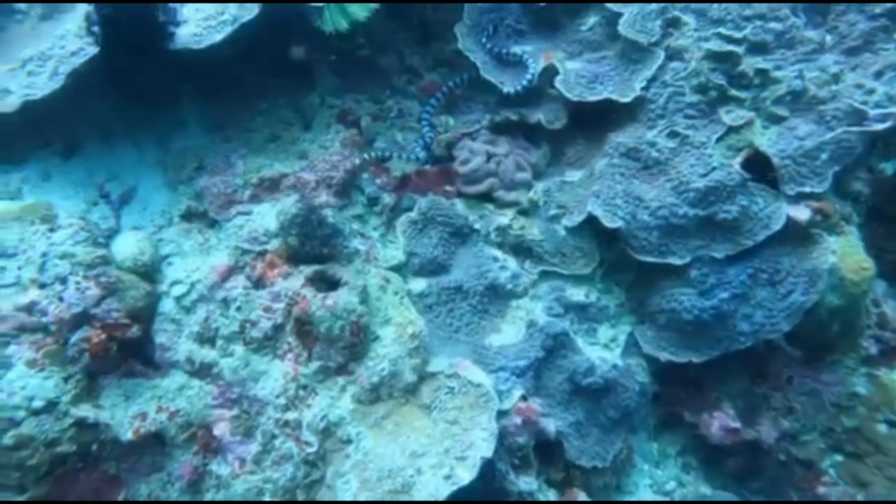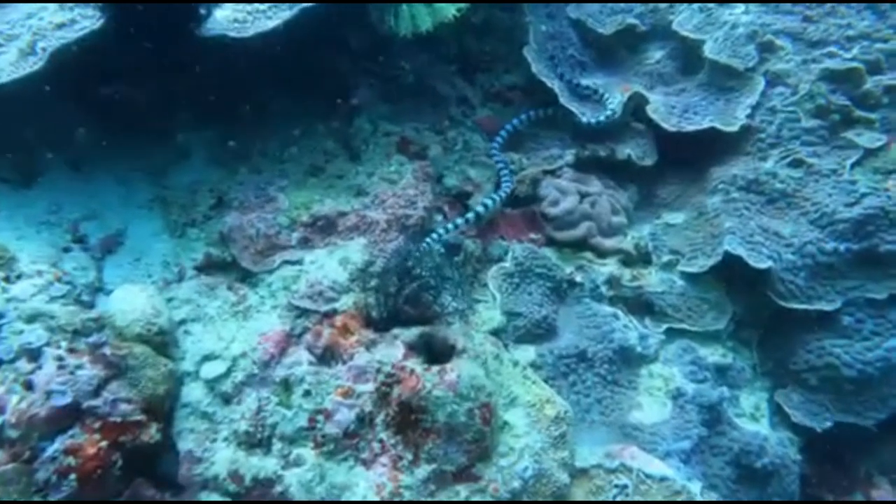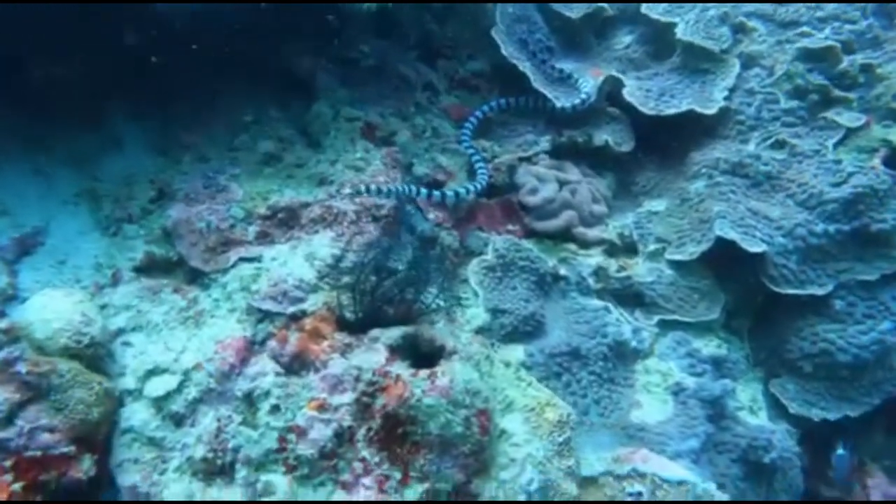Hey, check it out. BigTipShark here, and on today's dive, we're going to be talking about the Coral Sea Snake.